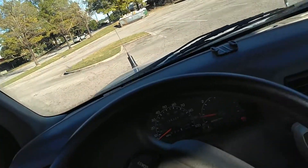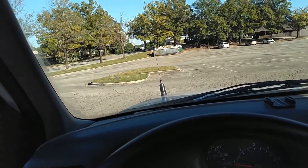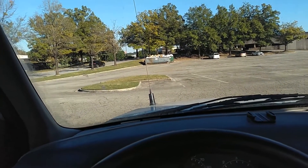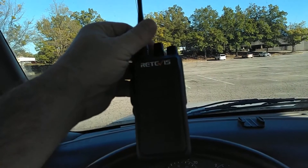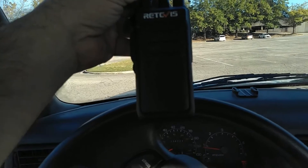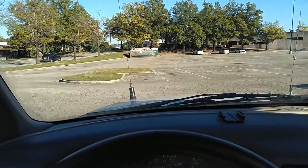It's not getting into it real well from eight miles with one watt into the rubber ducky antenna, but it is getting into it — it is working. This is the first chance I've had to actually try this radio out on a repeater and it does work, so that's a good thing. Thanks for joining me.